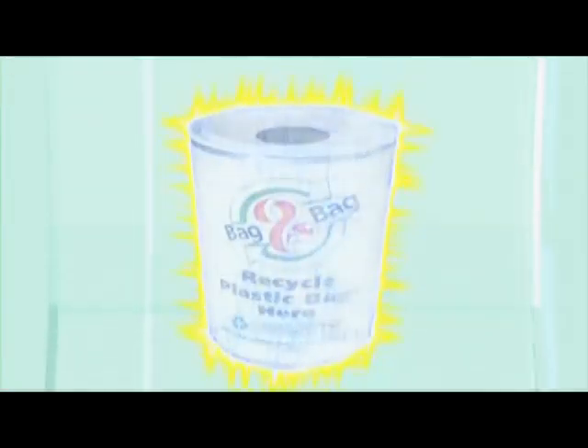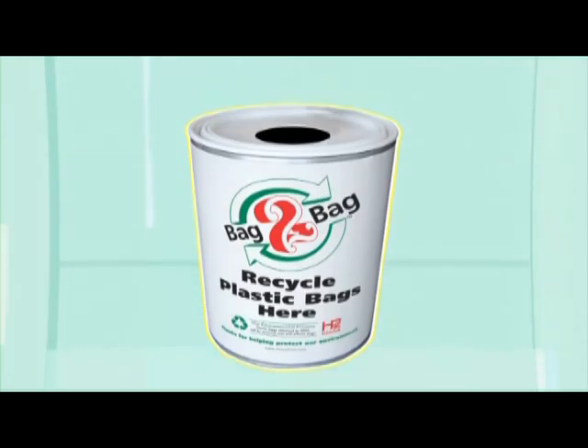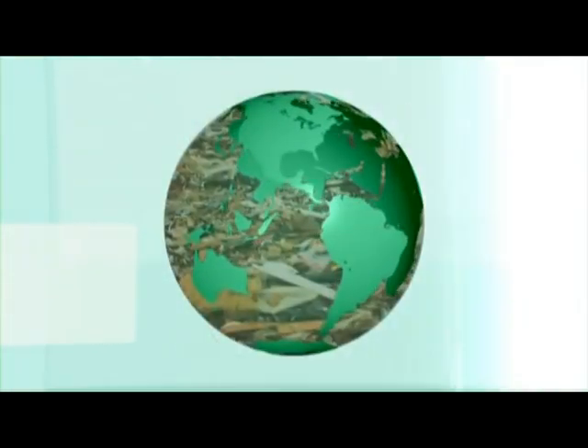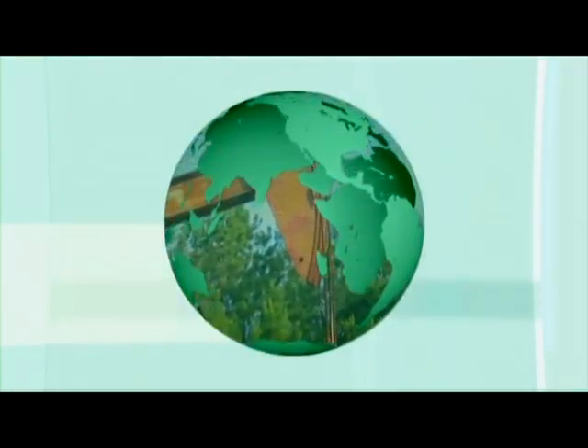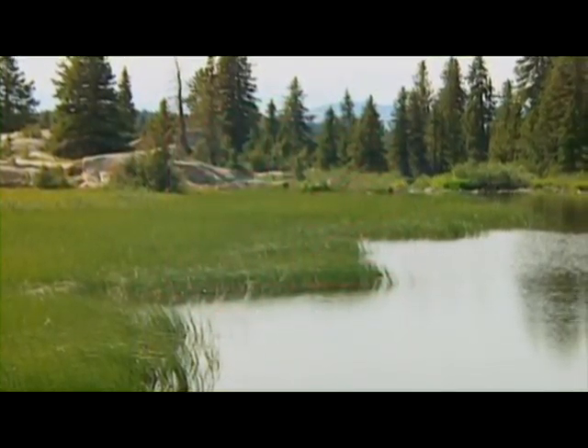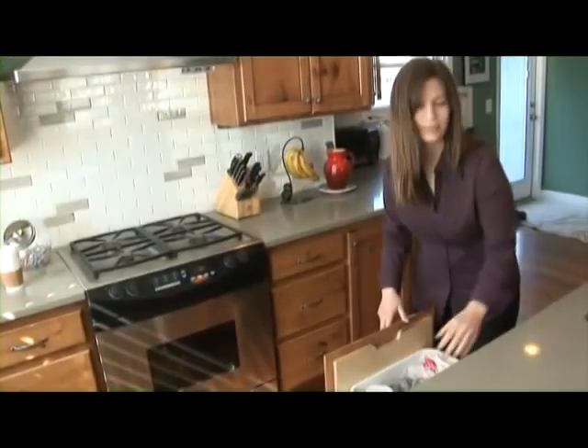The bag-to-bag recycling program offers extended life to used bags everywhere, reducing waste in our landfills and cutting back on the demand for natural resources. Hilux Poly is doing its part to save plastic bags and our planet. And thanks to citizens like you, the life of a plastic bag will no longer be cut short.